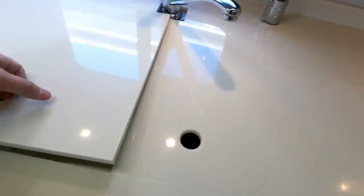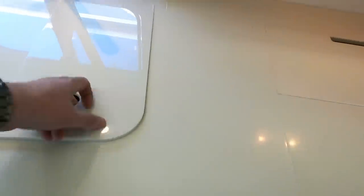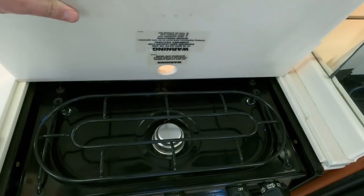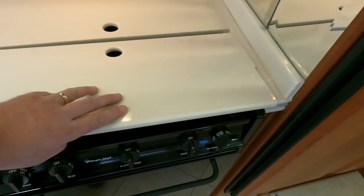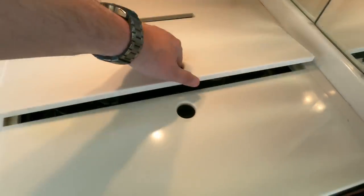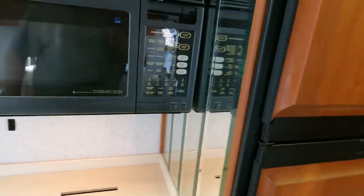Big stainless steel double-basin sink. Very high-gloss Corian countertops. The stovetop looks great — the back eyes don't look like they've ever been lit. Microwave and convection oven combined — so this is both.